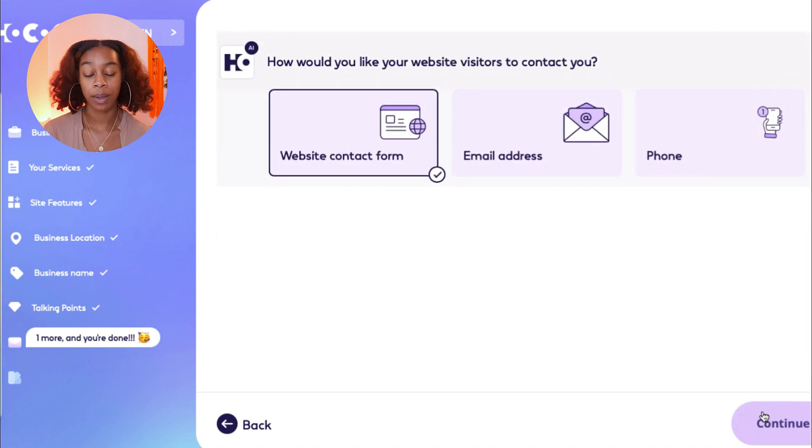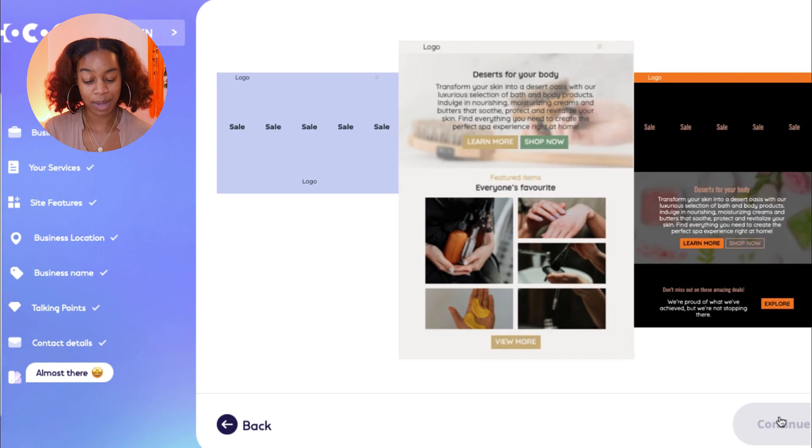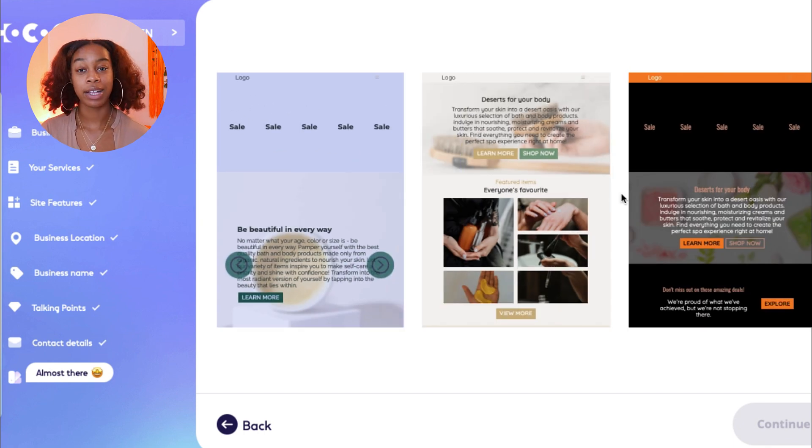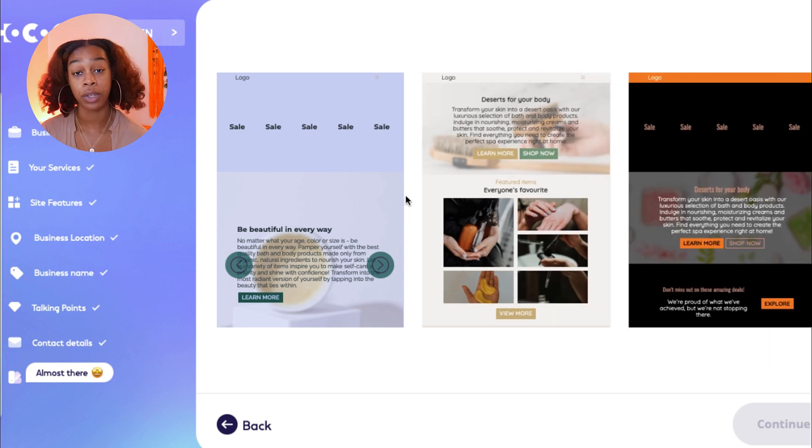How would you like your website visitors to contact you? Options include a contact us form, by email, or by phone. I personally recommend doing the contact form. Almost there — let's see what Hokus can come up with. Once you've answered all the questions, Hokus will give you a bunch of different website templates generated based on what you told them.